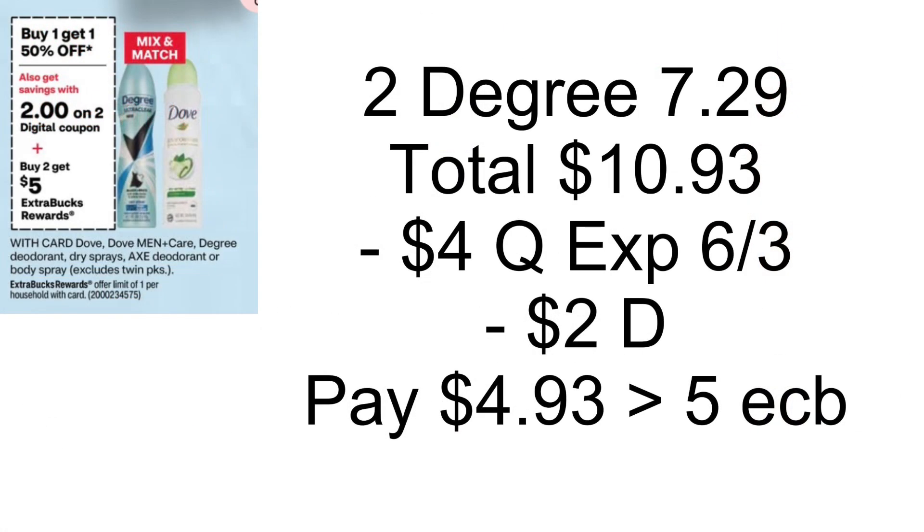Select deodorants — Dove, Degree, and Axe — are going to be buy one, get one half off, and when you buy two you'll get back a $5 Extra Buck. Grab two Degree Dry Sprays priced at $7.29 each; at BOGO half off that totals $10.93. Use the $4 off two coupon (expires 6/3), which double dips with our $2 digital coupon. You'll pay $4.93, get back a $5 Extra Buck — makes both free and a small moneymaker.